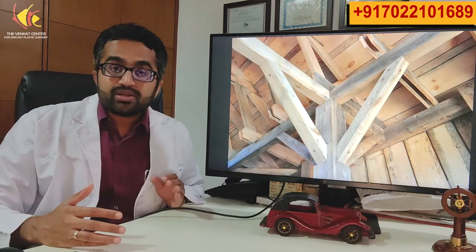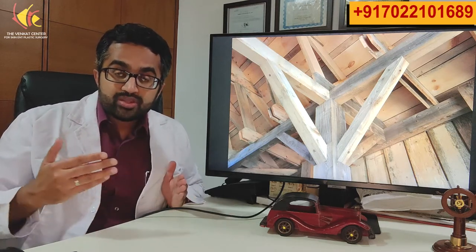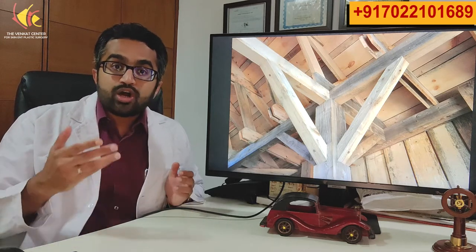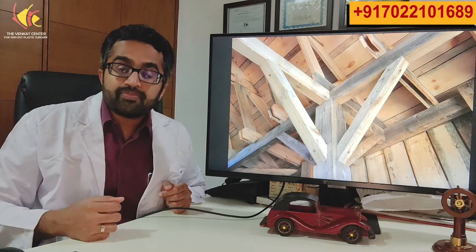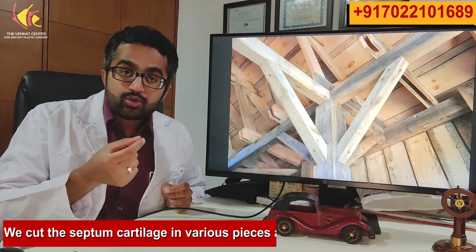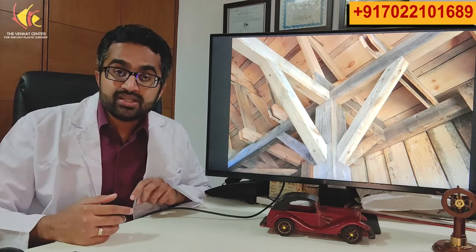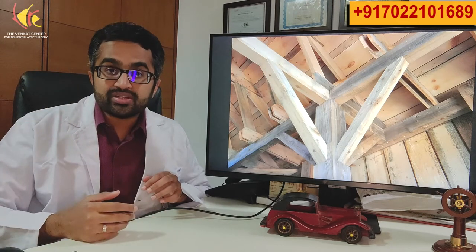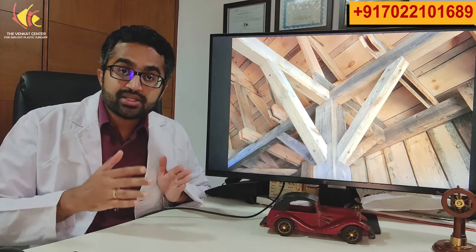The important thing to understand about rhinoplasty is that it is about definition and structure. With all these cosmetic maneuvers we are in one sense making the nose a little weaker, so along with this it is important that we give back strength to the nose. That septal cartilage we took from the center is cut and made into various pieces to reinforce the nose and keep its strength. This helps ensure your result is long-lasting — not just looking good after one week or one year, but after 10, 15, 20 years. Remember: the first job of a nose is to breathe properly; the second job is to look nice.